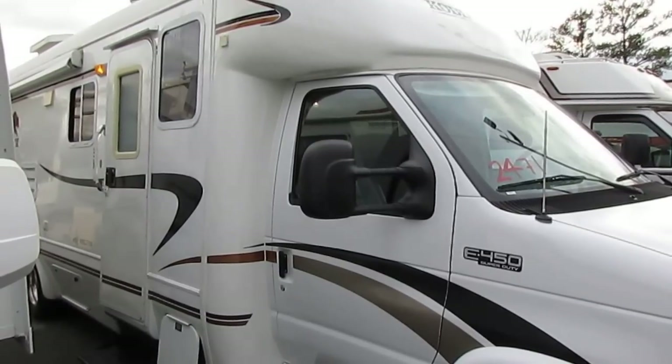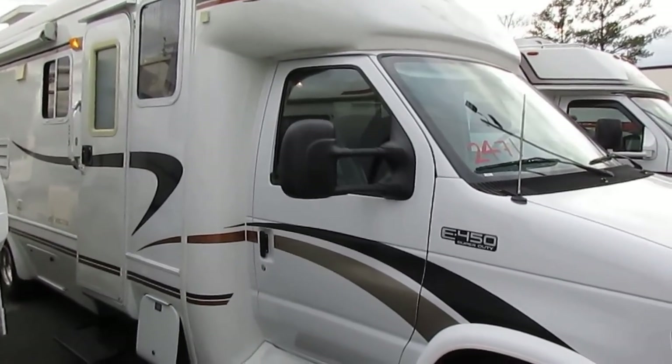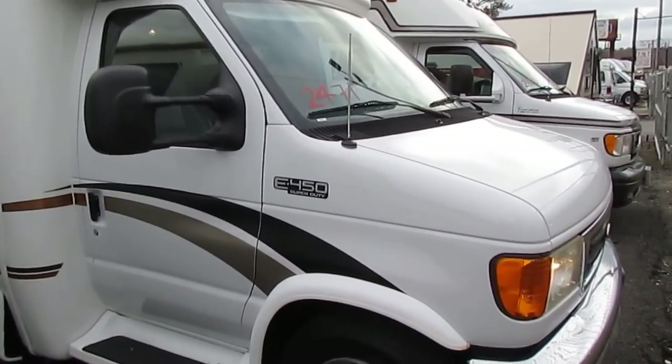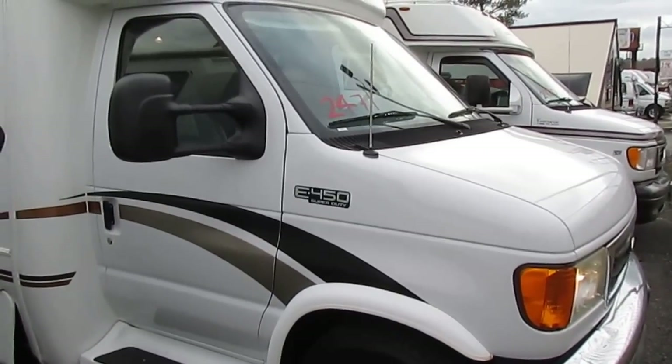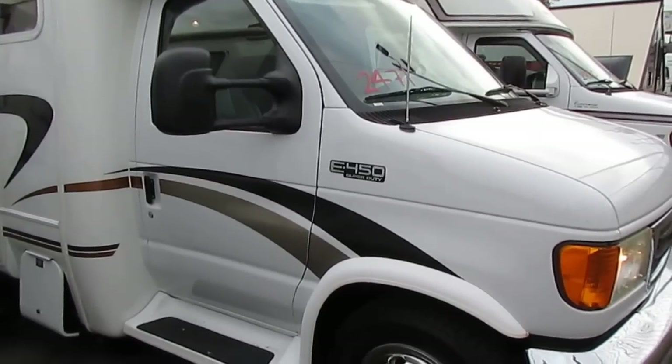This is a 27-foot Class B Plus with two slide outs. And get this folks — 18,500 miles. I kid you not. This unit in 2005 stickered for $90,000 new. I've got the NADA in there to prove it.